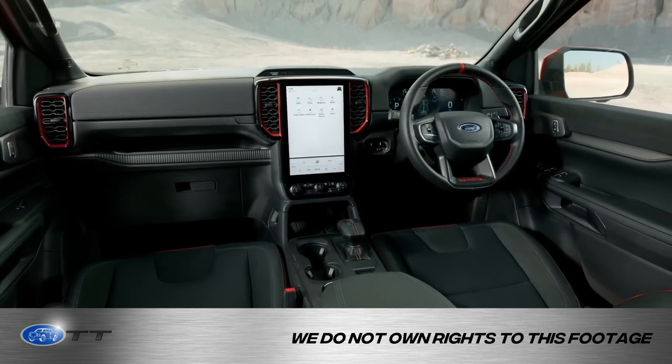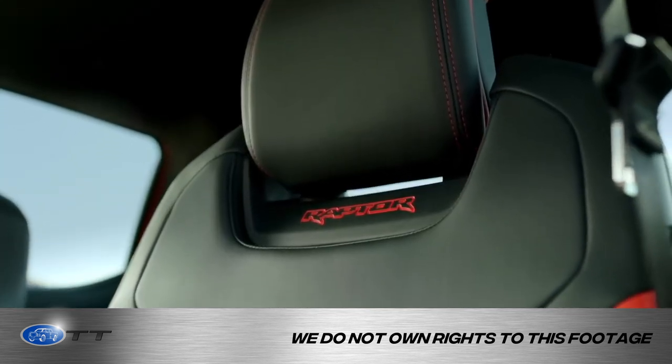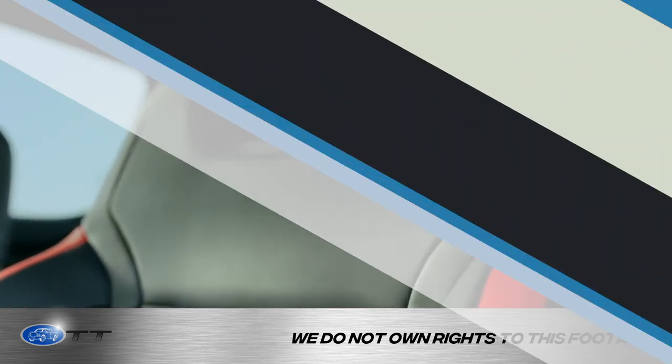It looks really sharp on the inside too. The center console — you get the same look as the full-size Raptor. You've got the carbon fiber look, black carbon fiber throughout it. I'm not 100% sure what the motor is right now for 2023; I didn't see that when I looked at it.